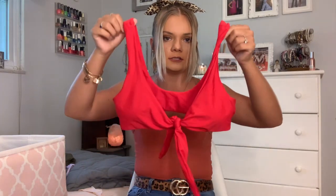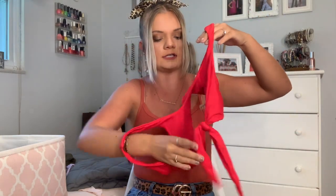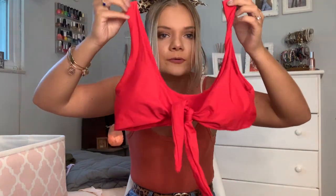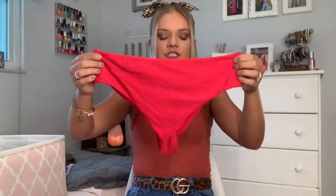These next two swimsuits are from Zaffle. The first one is this red bikini that knots in the front — it's kind of hard to get it to lay cute. I actually ordered this on Amazon but it is from the brand Zaffle. The bottoms are pretty cheeky but they're super high-waisted so they're very flattering.